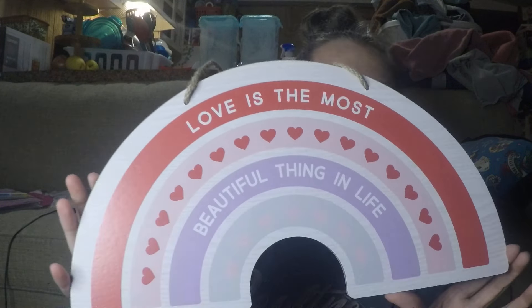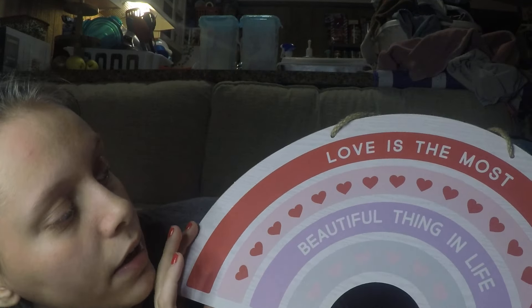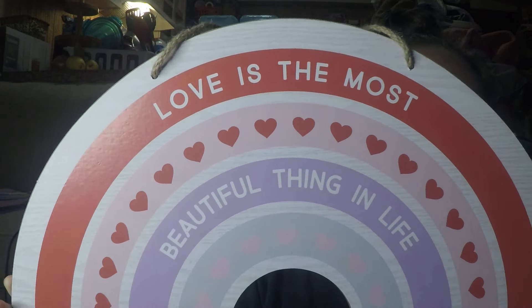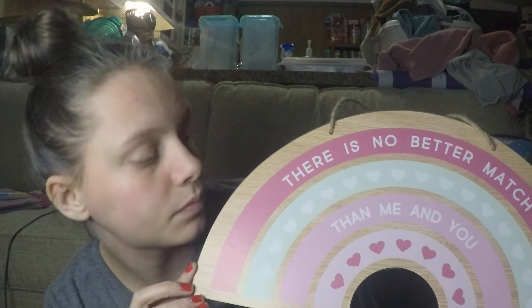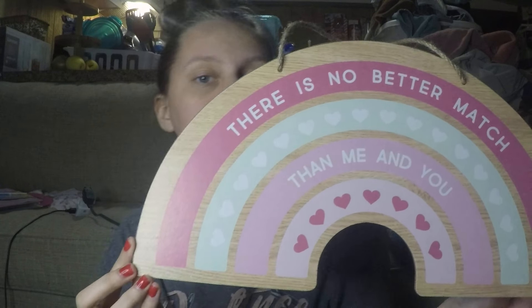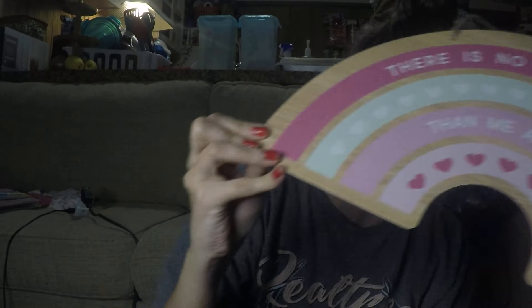For some little decor, I got two rainbows for her room. Rainbow number one says 'Love is the most beautiful thing in life.' This is probably my favorite rainbow and it says 'There is no better match than you and me.' Those are the two rainbows we got for her room.